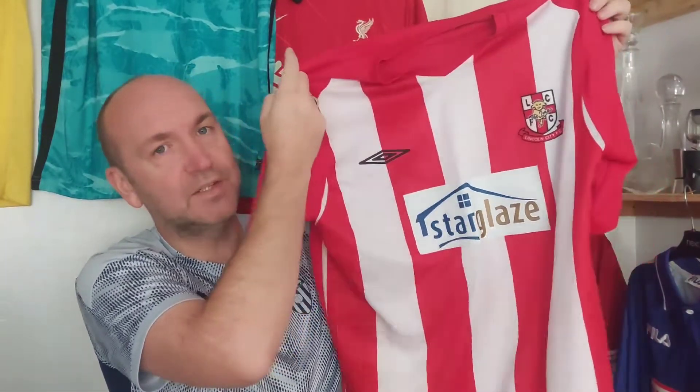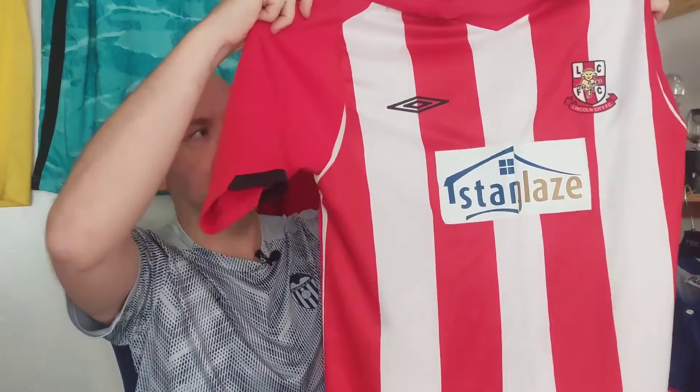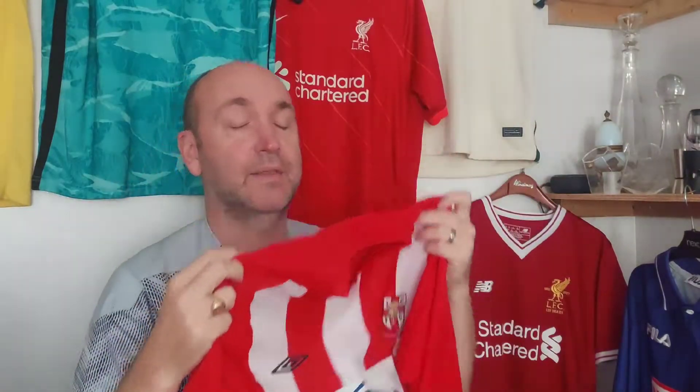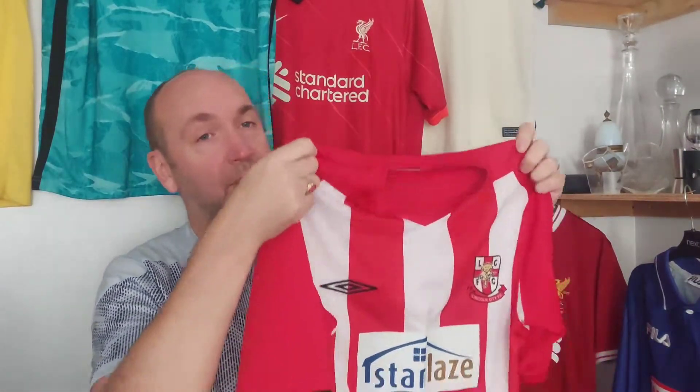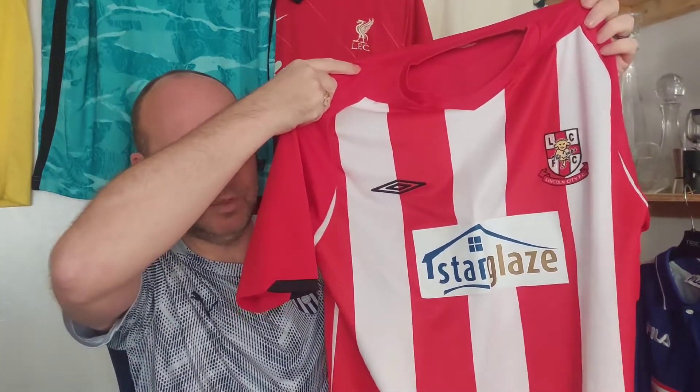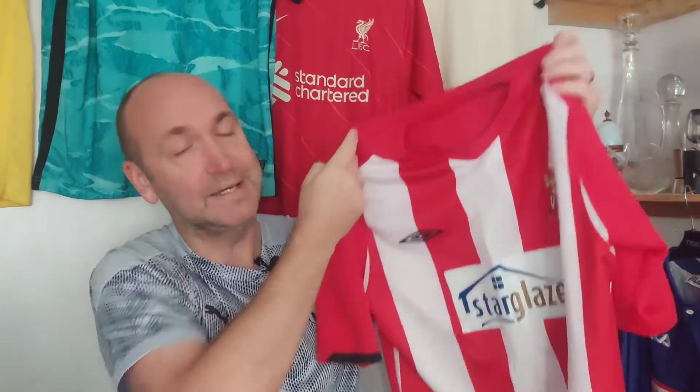This was a League Two shirt at the time, and it was a disappointing season for this team because the previous season they had actually reached the playoff semi-finals. Unfortunately in this current season they finished 15th. Ben Wright was the top scorer and they didn't make it beyond the first round of the FA Cup or the League Cup. But this is a video full of facts.